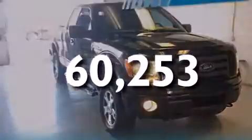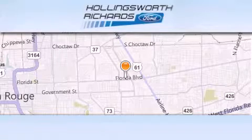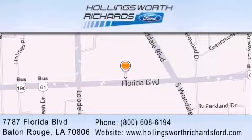We invite you to contact us today to learn more about this vehicle. Hollingsworth Richards Ford is located at 7787 Florida Boulevard in Baton Rouge. Our goal is to exceed all of your expectations to ensure that you'll return for future visits. And as always, remember, at Hollingsworth Richards, we're making deals every day.